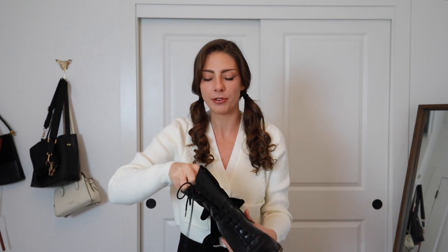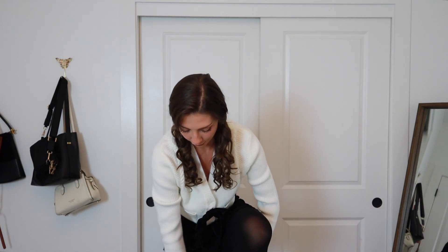Is this not the cutest little sweatshirt? I'm so obsessed. These are my go-to boots for everything. They're from Sam Edelman. I got them a few years ago. It's just the most comfortable boot and they just go with literally every single outfit.